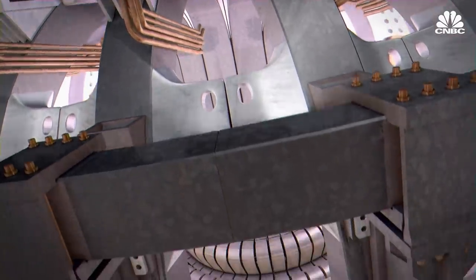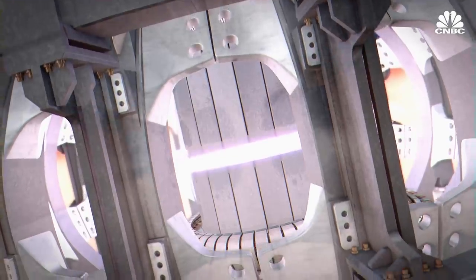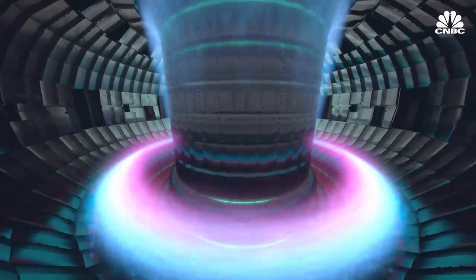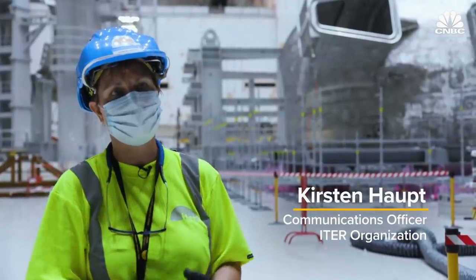ITER is pursuing magnetic confinement fusion, which uses powerful magnets — like the one that was just delivered — to drive current through the plasma, contain it, and control it. If all goes according to plan, ITER will produce first plasma by 2025, which will confirm that the machine works.